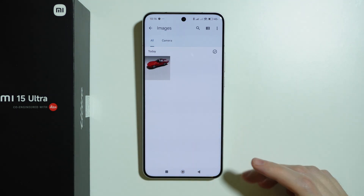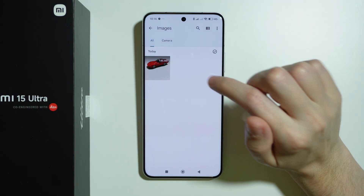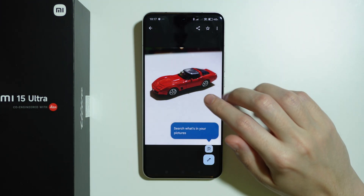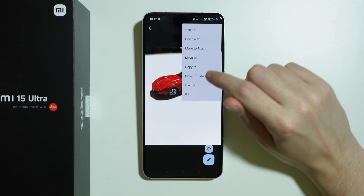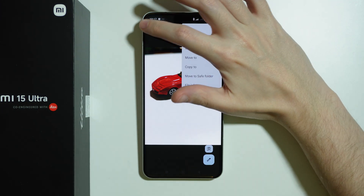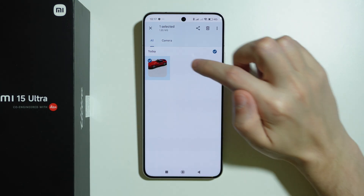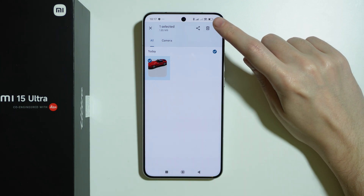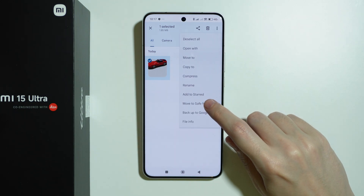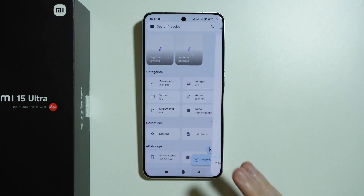For example, I can go to Images and over here I have my image that I just took. I can tap onto the picture, tap on these three dots in the top right corner, and then choose to move to Safe folder. I can also press and hold my finger on the file to select multiple different files and once again tap on the three dots in the top right corner to move to the Safe folder. We need to provide the password, press Next, and the file is moved.